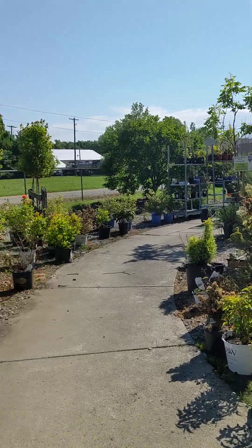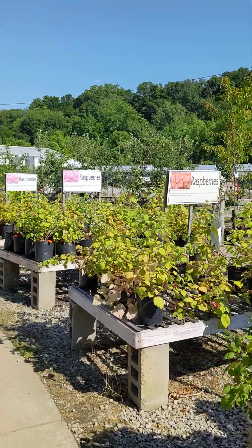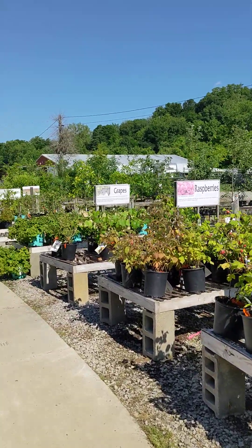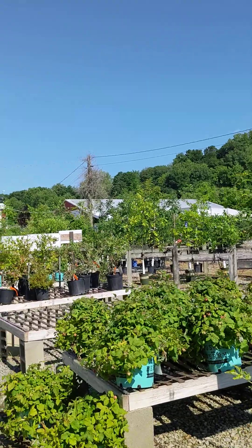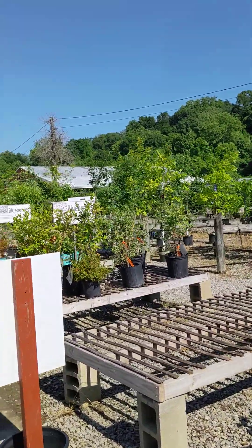We have a clearance section of things that are a little over the hill. We still have some small fruits such as raspberries and grapes. We are getting low on our fruit trees — we get them in in March, and once we sell out, we're out until the following year.